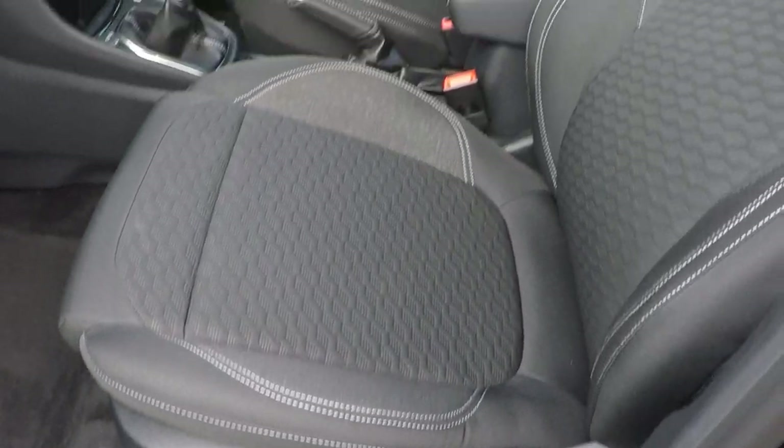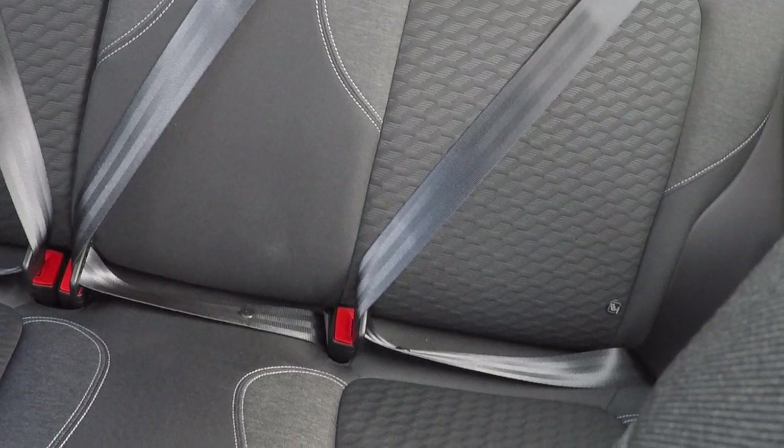Lumber support in both front seats, as you can see, beautiful attention to detail. Isofix child seat anchor points in the back, aiding in keeping babies, children and toddlers as safe as possible.